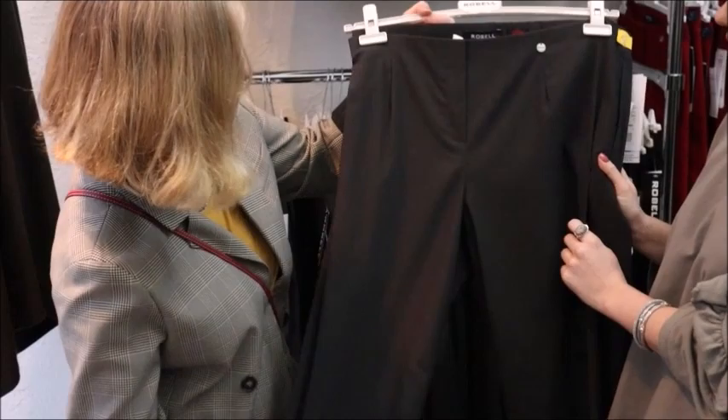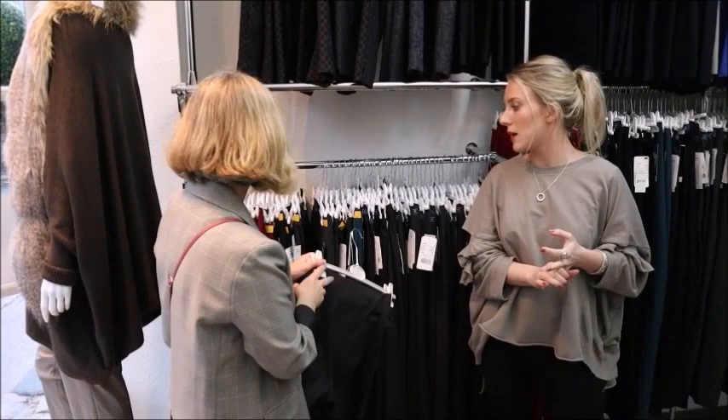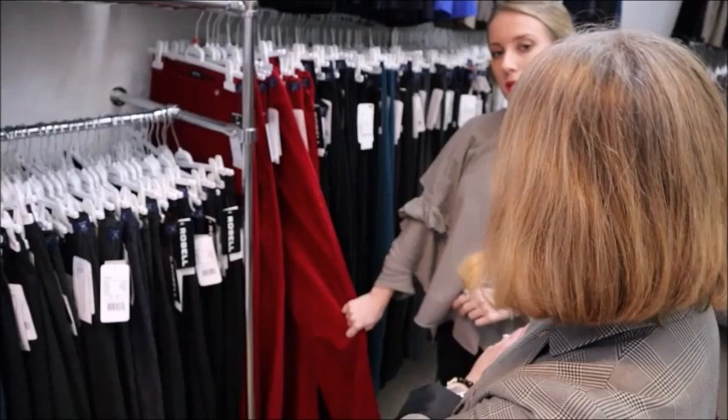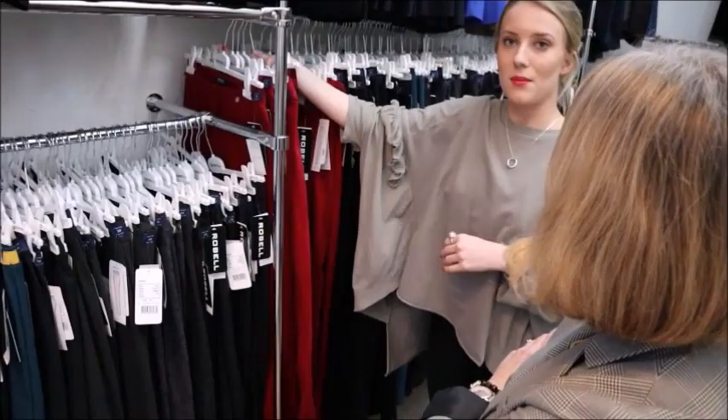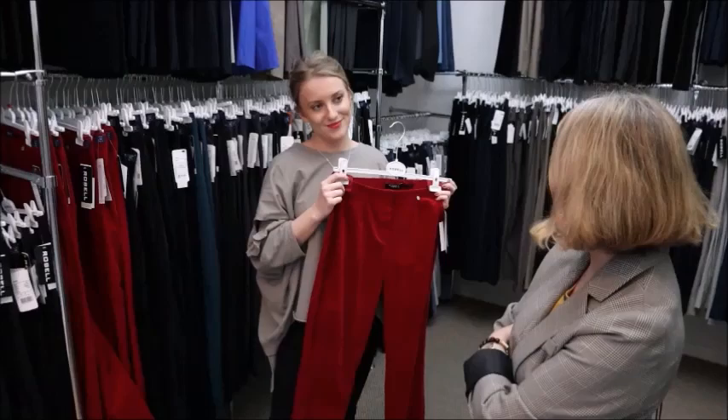They're all this material, but we also do a suedette or a velvet, a fine cord, depending on whether you want something more dressy for the evening or to go to work. The velvet ones are Marie, and the cords come in the Bella - so both of those styles, you need to go down a size. Velvet's been on trend for a couple of years now, and cord's coming in this year.